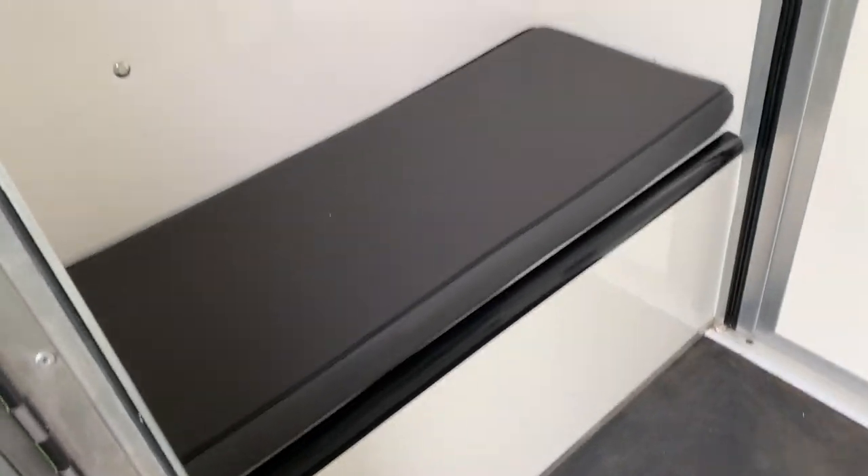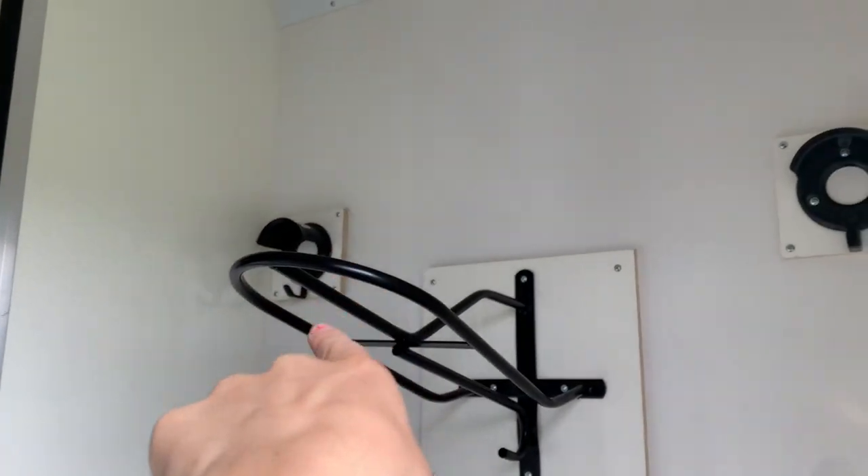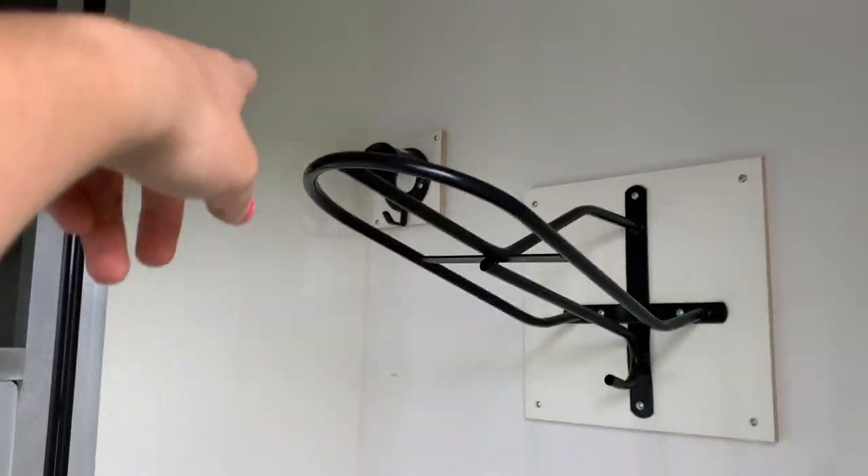Coming into the box you have a seat there which has storage underneath it, stuff hanging up, a little shelf, saddle stand, saddle stand, vinyl hook, vinyl hook. And the seat which has storage underneath it.